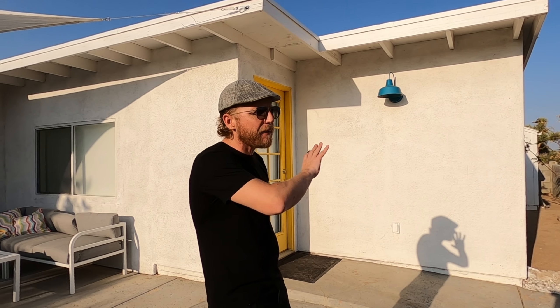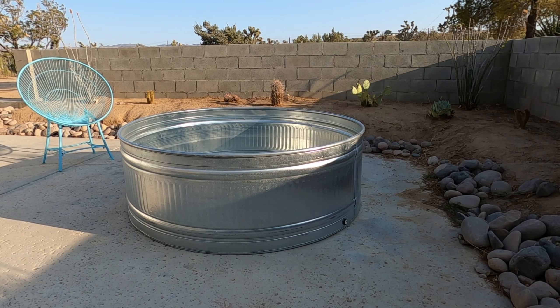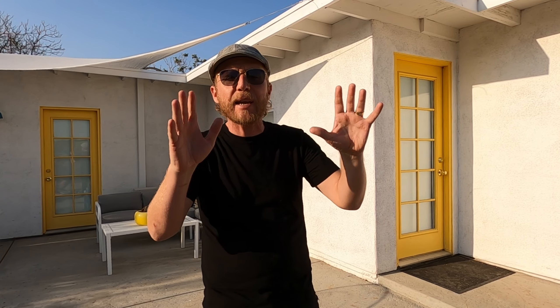My favorite feature this property has to offer is the outdoor desert living. You have beautiful views that go on for miles in every direction. There's a walled cactus garden with numerous local cacti and beautiful ocotillo. The property comes with plenty of outdoor furniture for get-togethers or barbecues, a cowboy pool that's perfect for soaking while stargazing, and a jacuzzi. This property is fully loaded and ready to go.